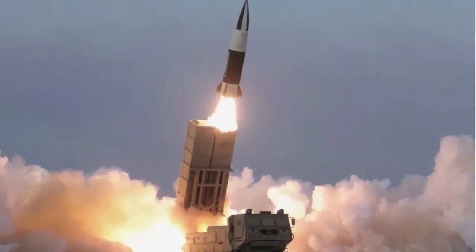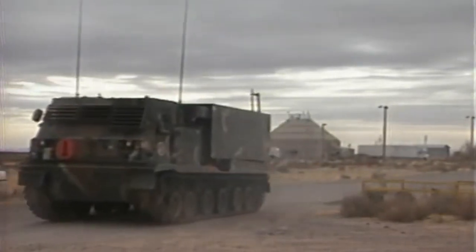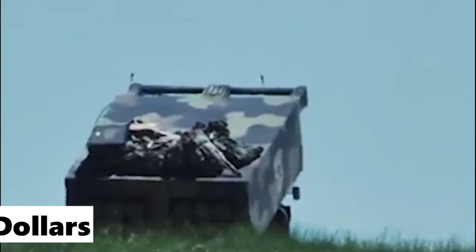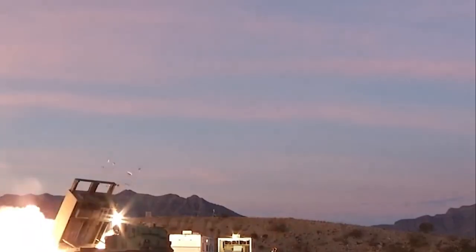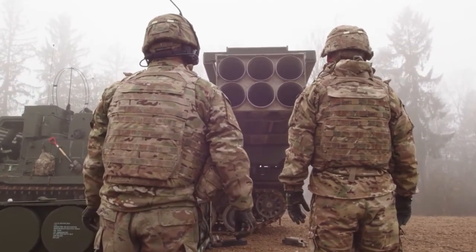You might be wondering, how much does a weapon like this cost? The ATACMS missile system comes with a hefty price tag, costing approximately $1 million, but it's worth every penny when you consider the capability it provides. When it comes to protecting our troops and keeping our country safe, you can't put a price on that. But ATACMS isn't just about raw power and long-range strikes — it's also a highly advanced weapon system packed with cutting-edge technology.